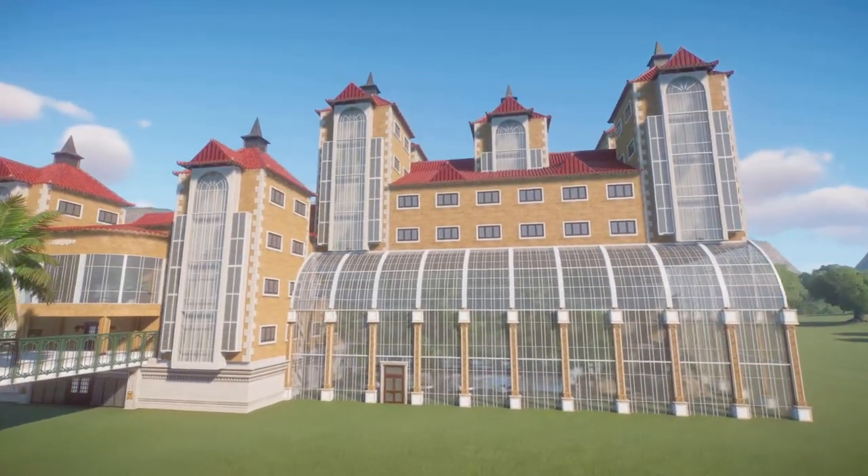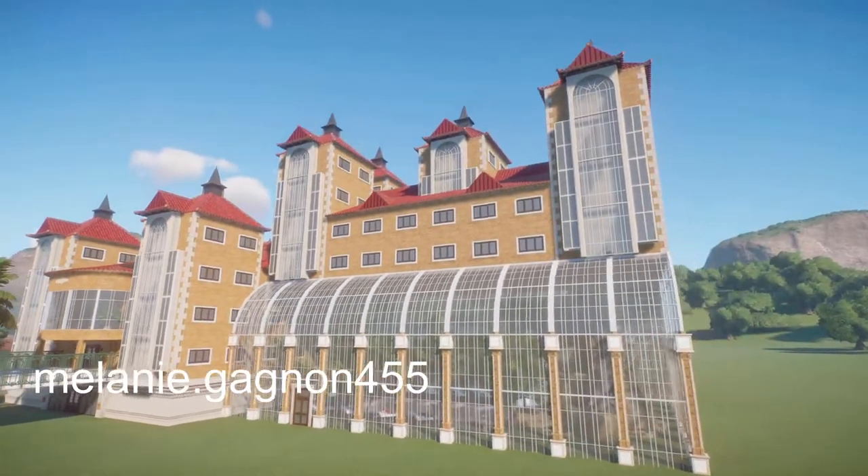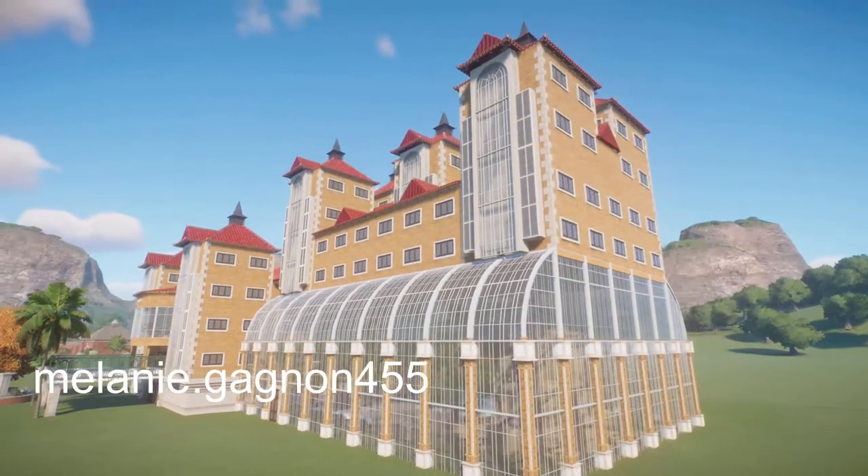Our next piece was made by Melanie. It's called Plaza Hotel. Bring this into your zoo for right around $97,000.